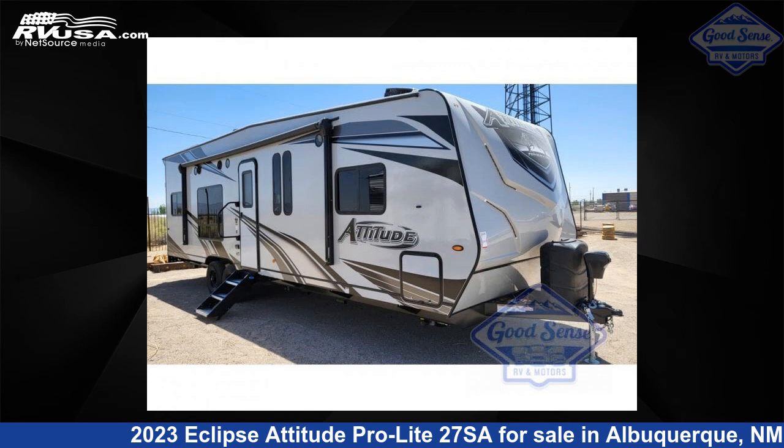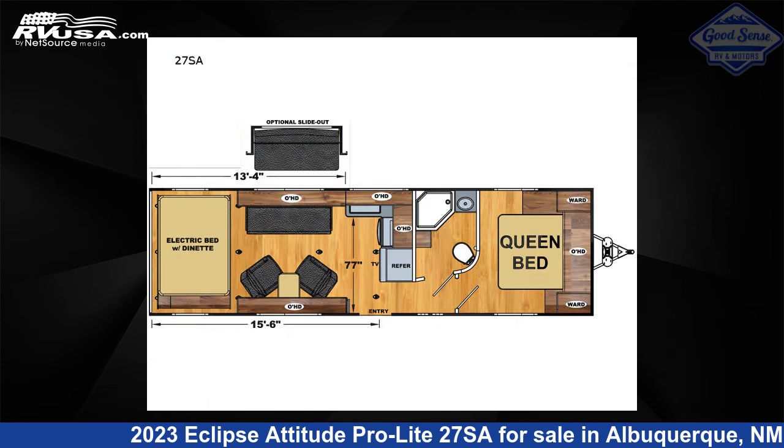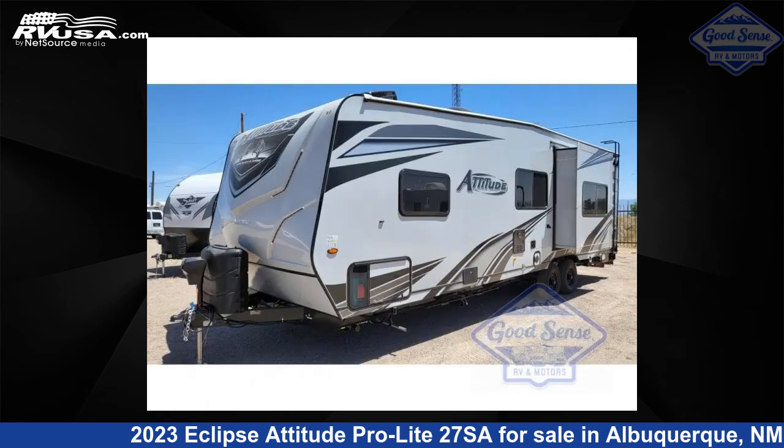This 2023 Eclipse Attitude Pro Lite 2.7 SA is a toy hauler RV. It is located in Albuquerque, New Mexico 87123 and is offered for sale by GoodSense RV and Motors.